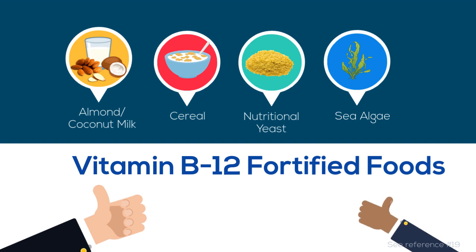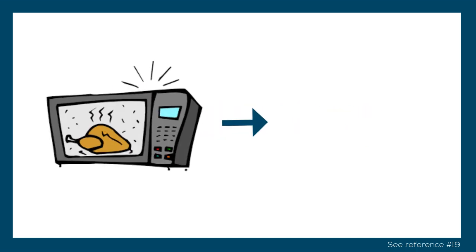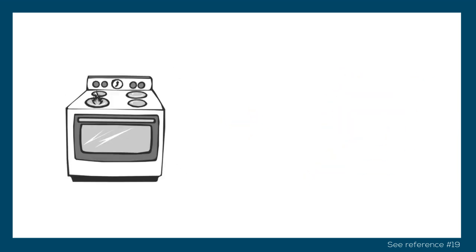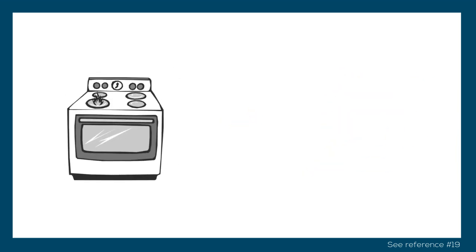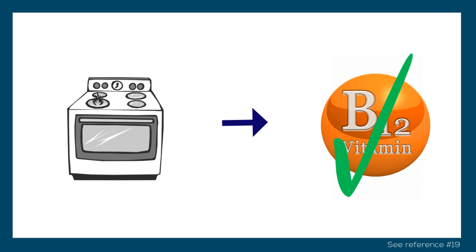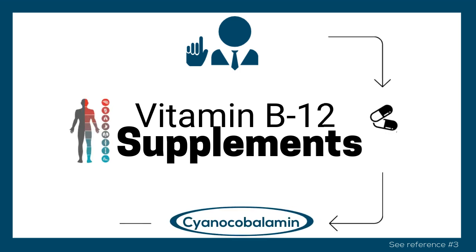It is important to note that using the microwave to heat or cook foods with vitamin B12 inactivates the vitamin. So to preserve the vitamin, remember to use the oven or stovetop to cook or heat meat and milk products. If you believe you are not getting enough vitamin B12 in your diet, speak to your doctor about dietary supplements of vitamin B12. These usually contain cyanocobalamin, which is a crystalline form of vitamin B12 that the body readily converts to active forms and can then use.